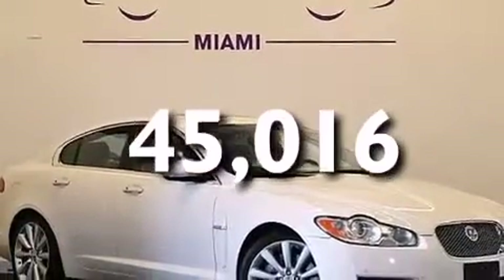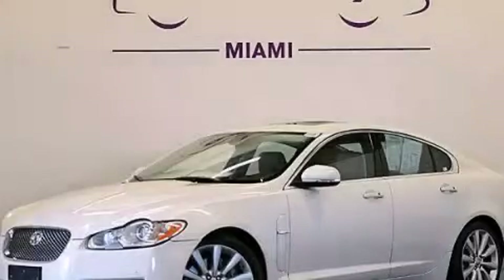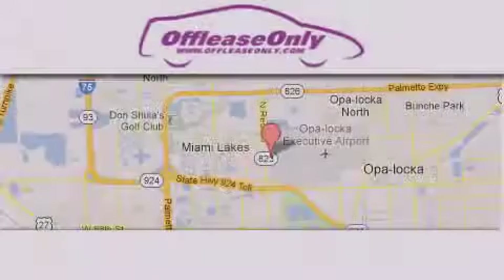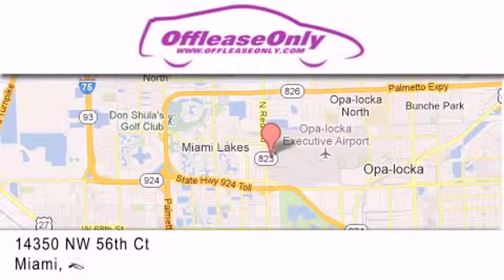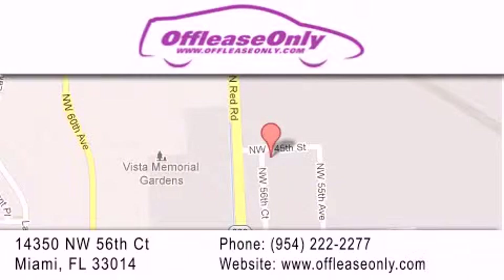This automobile won't last long at this price. Call and arrange a test drive now. Off Lease Only Miami is located at Northwest 145th, just east off 57th Avenue, south of 826th and north of Crotigny. We apologize for some navigation systems not recognizing our address. Please call us if you get lost.